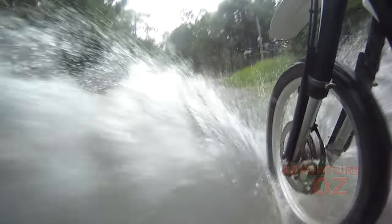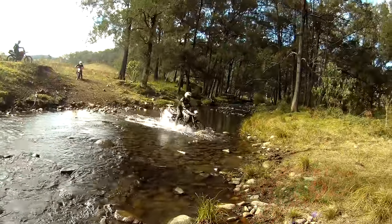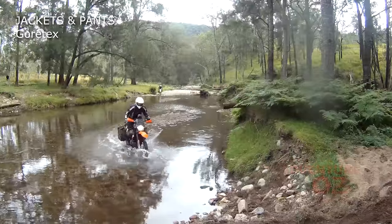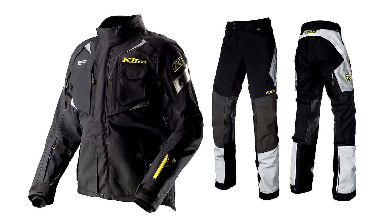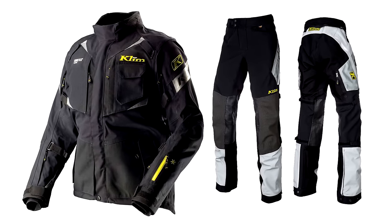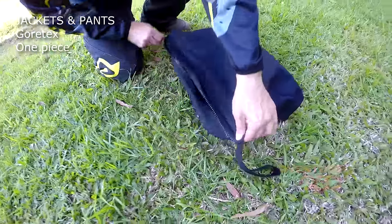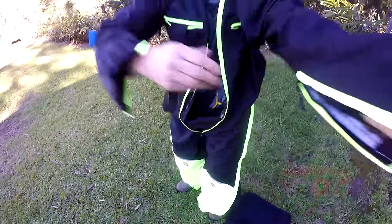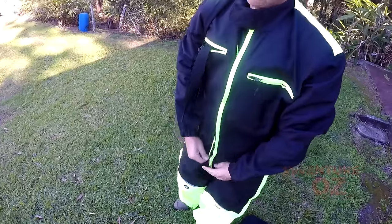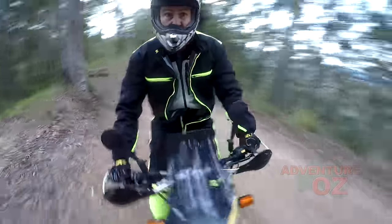Staying dry makes a huge difference to how much you will enjoy wet weather riding. Starting with jackets and pants, the most expensive option is Gore-Tex, like the Klim Badlands gear — it's completely waterproof, breathable, and perfect if you have the cash. Next is a quality one-piece rain suit, like the onesie we use — it's quick to pull on and off while wearing your boots, and extremely visible to drivers in wet weather.